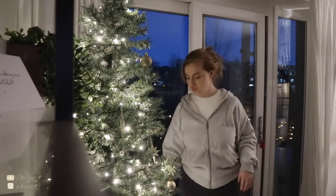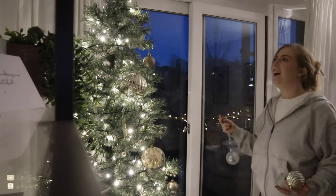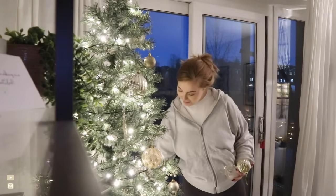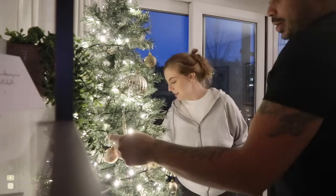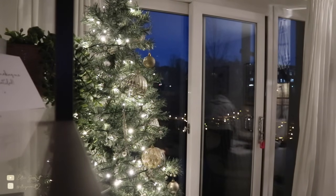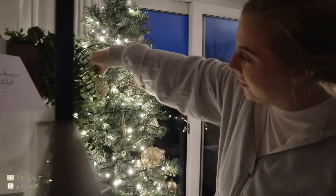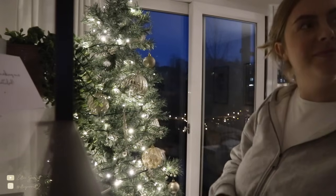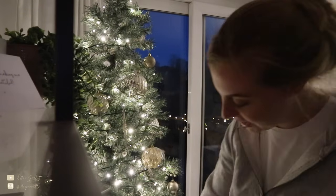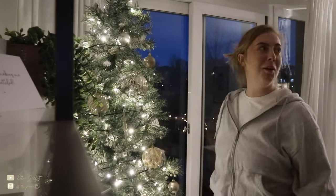Yeah, it definitely needs color. Me and my boyfriend are having a little chat — 'we listen and we don't judge.' I was gonna say: the way you stand used to give me something! Okay the key word is 'used' — we listen and we don't judge!